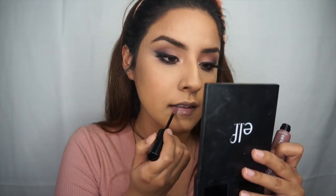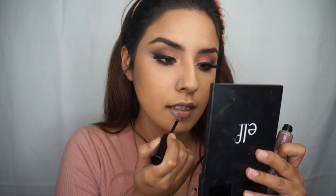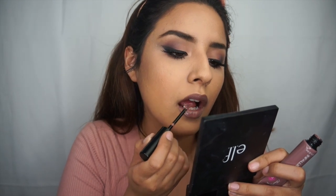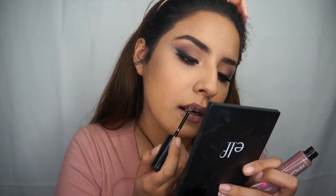For my final step I'm getting into the L'Oreal Infallible Paints Lip Paint in the color Topless. These smell so good — it smells like candy! If you guys follow me on Instagram you would have seen that I posted a makeup picture with blue lips, which was also one of these Infallible Lip Paints they sent me.